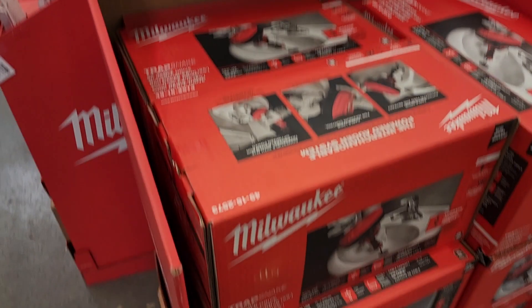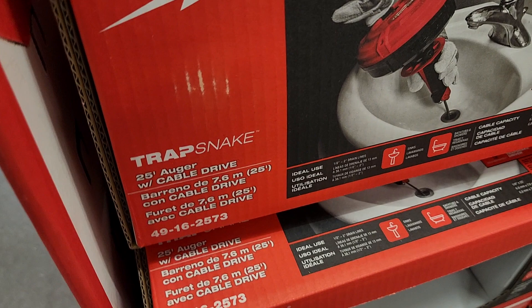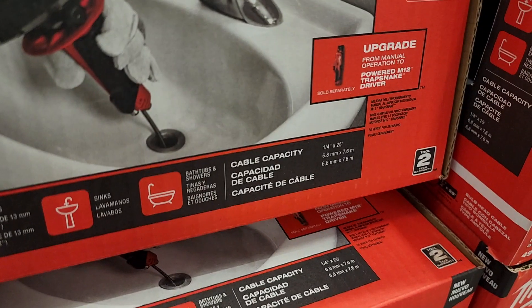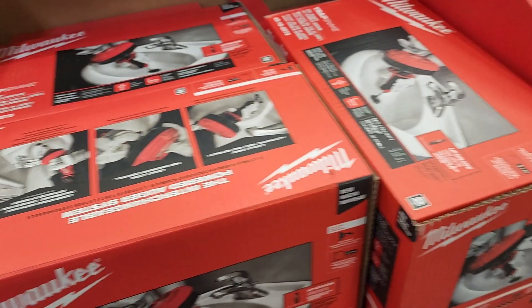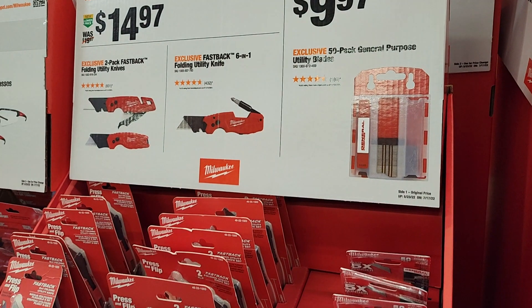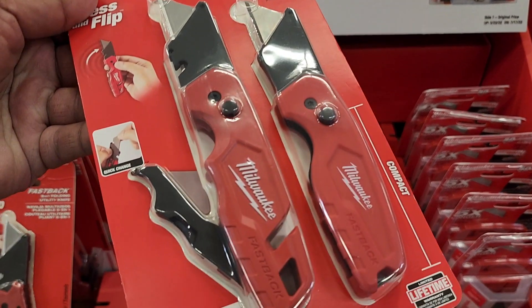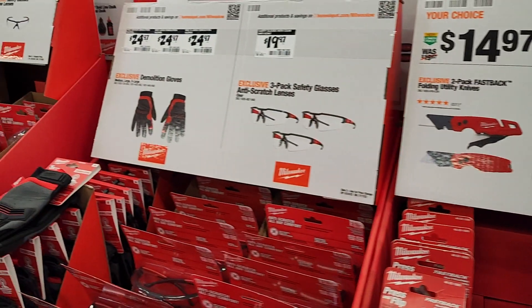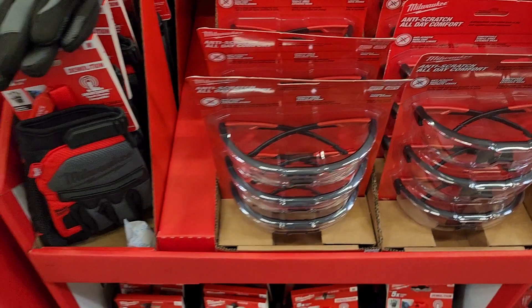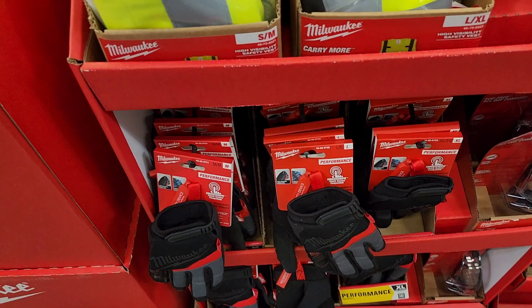There's a drain snake at $49.96 - a manual drain snake for bathtubs, showers, and sinks, and it does include an extra cable. They've got a 50-pack of razor blades and utility knife blades at $14.97 for the two-pack - a really great deal. One of those has internal storage. You've also got a three-pack of safety glasses for $19, and the fog-free ones are the good ones to get, plus gloves.